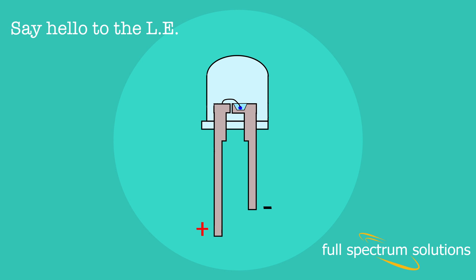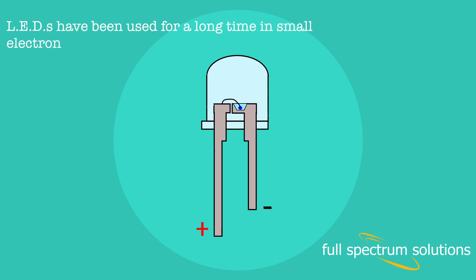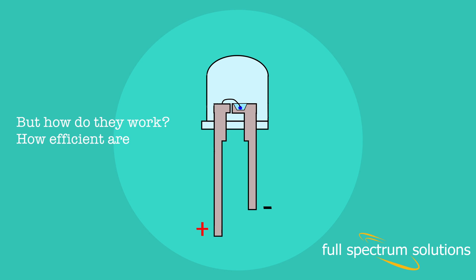Say hello to the LED. LED stands for Light Emitting Diode. LEDs have been used for a long time in small electronic devices as indicator lights, but in the last couple of years the technology has gotten better at making them a lot brighter, while keeping them super energy efficient. This innovation has now made its way into light bulbs of all shapes and sizes. But how do they work? How efficient are they? How long do they last? Let's take a look.